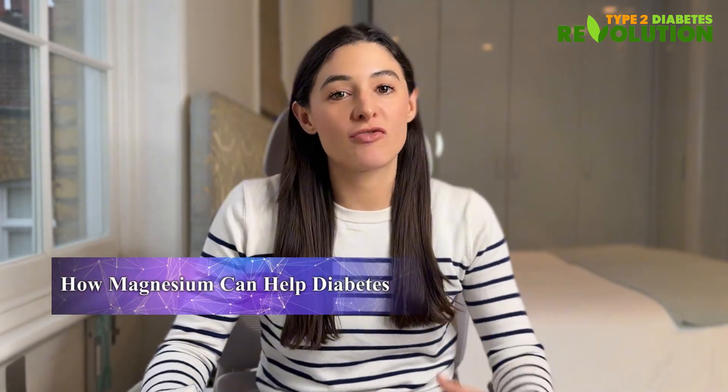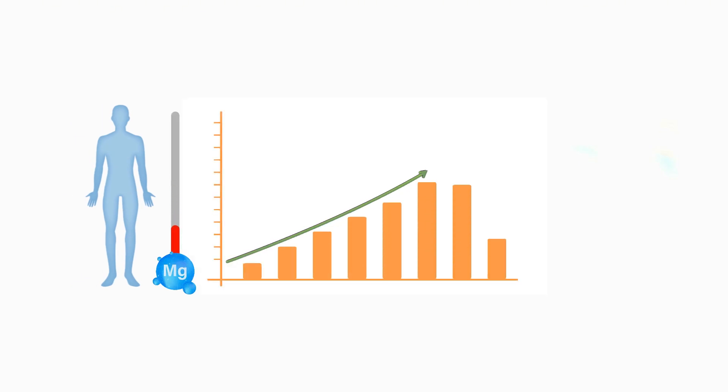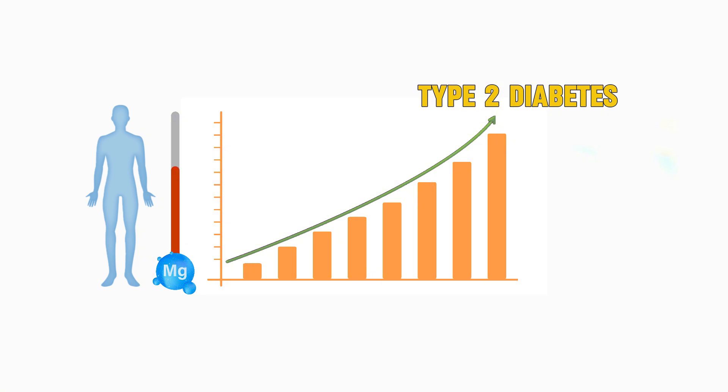Let's talk about magnesium deficiency and its relationship with type 2 diabetes. Many people with type 2 diabetes tend to have lower magnesium levels, which can make it so much harder to control blood sugar levels. It's actually a cycle — having diabetes can make you lose more magnesium through your urine, and having lower magnesium levels makes it harder to manage diabetes. Research has shown that 25 to 38% of people with type 2 diabetes have low magnesium levels, and for every 100 milligram increase in daily magnesium intake, type 2 diabetes risk decreased by 15%.